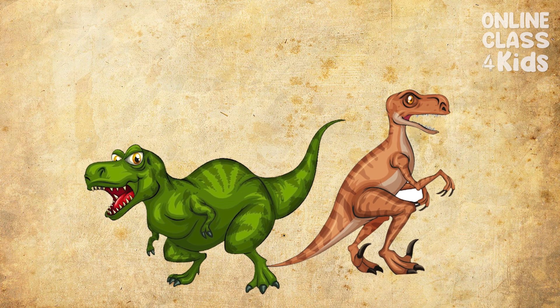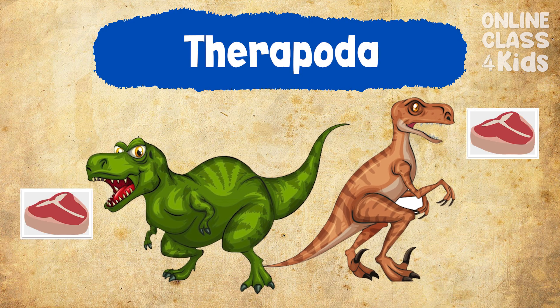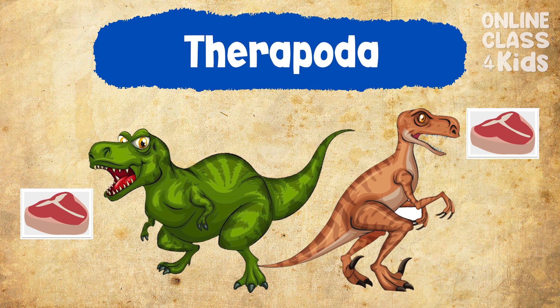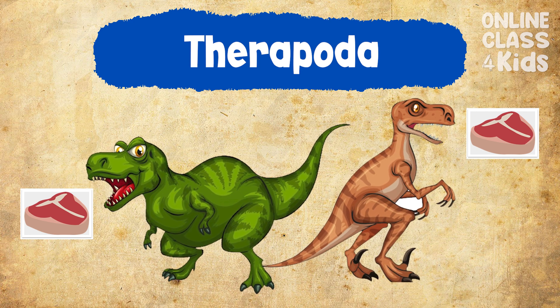And finally, the last group is Theropoda, which is a group of meat-eating dinosaurs. The T-Rex and Raptorex belong in the Theropoda group.